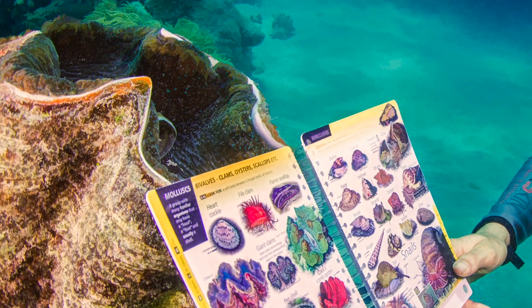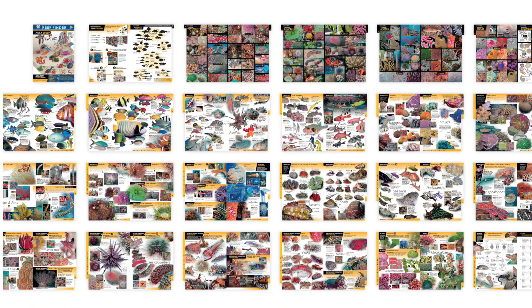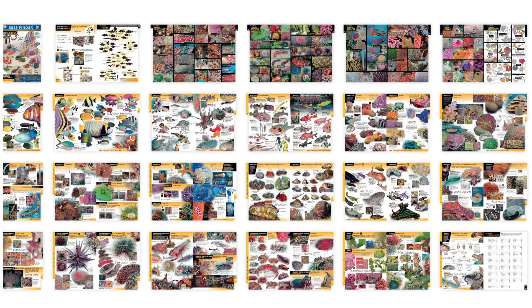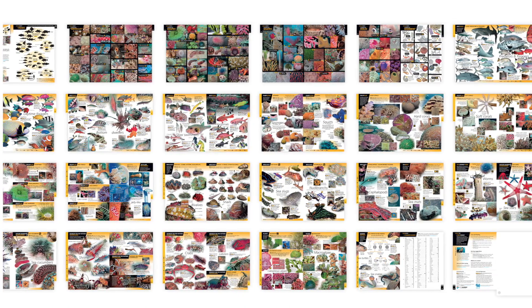The Reef Finder is a 52-page polypropylene field guide to reef life that lets the untrained diver identify almost any critter, and know why, without any formal knowledge or training.